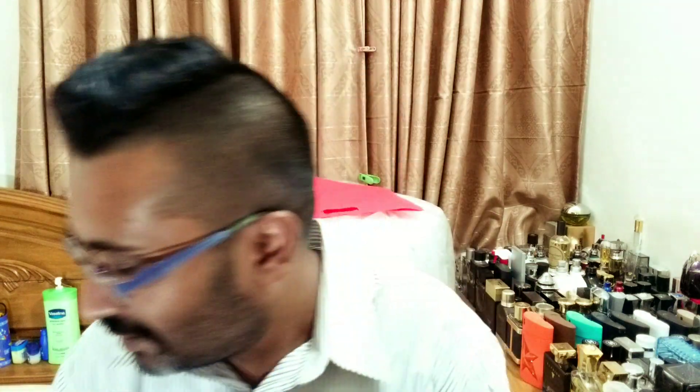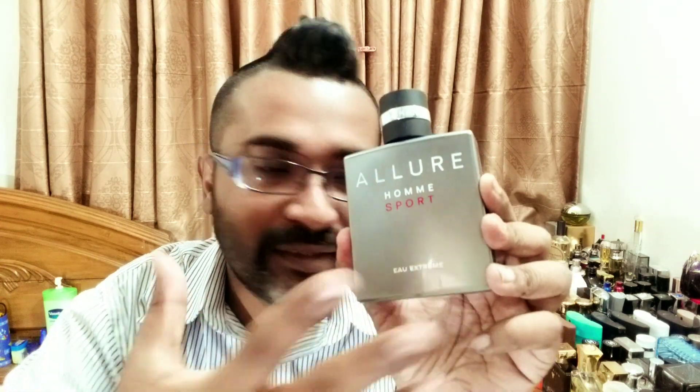Let me give you some designer comparisons. First, Acqua di Gio — if you know that seaside aquatic feel, it's there. Then there's a hint of Paco Rabanne Invictus — that sea accord, sea breeze, slightly salty touch making it aquatic with sweetness. For the musk, think Lalique Encre Noire Sport Au Extreme — that sweet heavy musk. And lastly, it does remind me of Bvlgari Aqua Amara and the whole Aqua line.